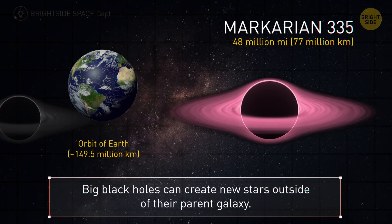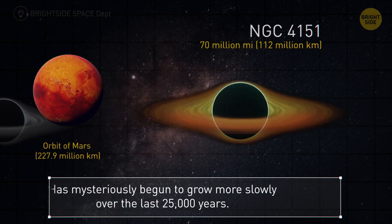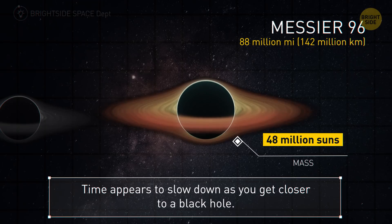Messier 108 stretches to 44 million miles. Black holes sometimes spit out planet-sized objects at 20 million miles per hour. Markarian 335 is 48 million miles. Big black holes can produce enough material to create new stars, which form outside their parent galaxy. At 70 million miles, this mysterious black hole has begun to grow more slowly over the last 25,000 years.